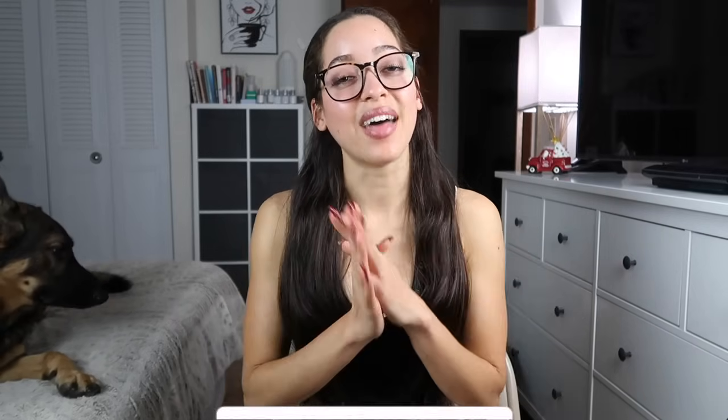Feel free to give this video a thumbs up, subscribe, and hit that bell icon to be notified of any new videos from me — that would help me out a ton. My dog Logan is terrified of my cat, so he tends to keep his eyes on him closely because my cat likes to — they have this ongoing beef.